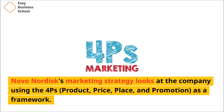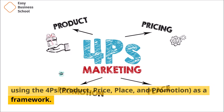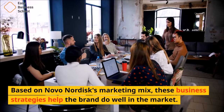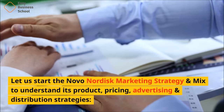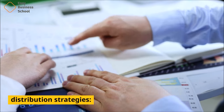Novo Nordisk's marketing strategy looks at the company using the four P's — product, price, place, and promotion — as a framework. Based on Novo Nordisk's marketing mix, these business strategies help the brand do well in the market. Let us start the Novo Nordisk marketing strategy and mix to understand its product, pricing, advertising, and distribution strategies.